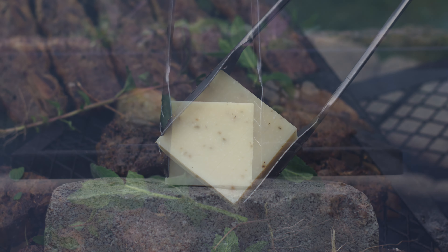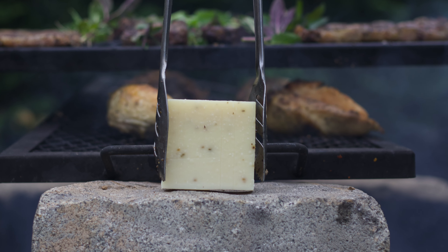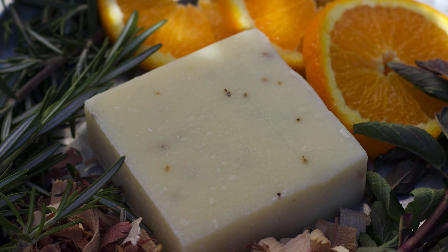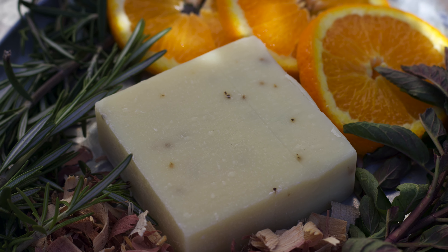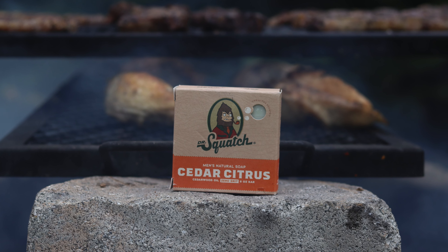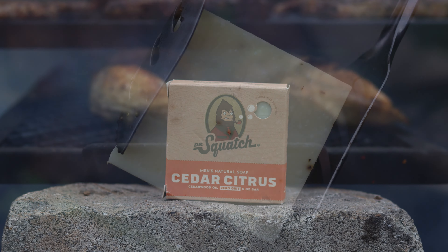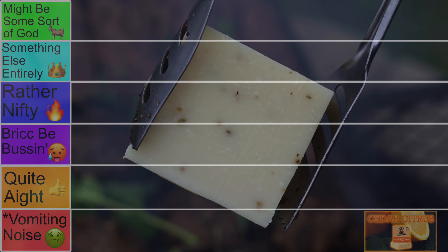The Cedar Citrus was always a very lackluster bar with some real issues, especially in the scent department. A nice Cedar Citrus smell sounds nice, but that's not what you got with this brick. Instead, it was just a cedarwood smell, and a really weak one at that. The bar has some nice ingredients, including rosemary oil and peppermint oil, but they just couldn't salvage this bar. Never understood why Squatch always marketed this bar more than some other better ones, but I guess it was to try and boost its sales.